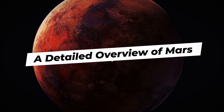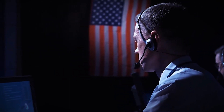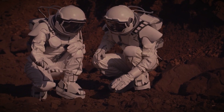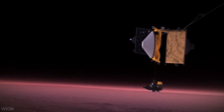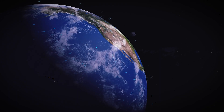Mars, often referred to as the Red Planet, is the fourth planet from the Sun in our solar system. It is a terrestrial planet characterized by its thin atmosphere, barren surface covered in reddish dust, and polar ice caps. Mars has long fascinated scientists and space enthusiasts due to its potential for hosting life and its similarities to Earth.